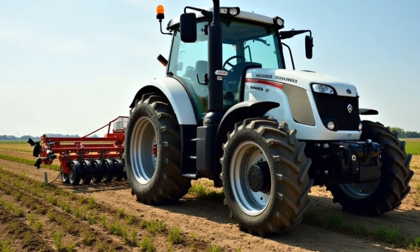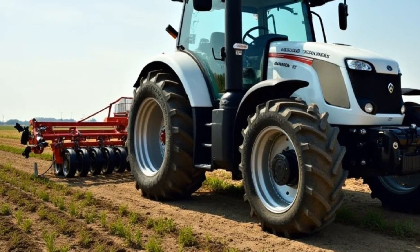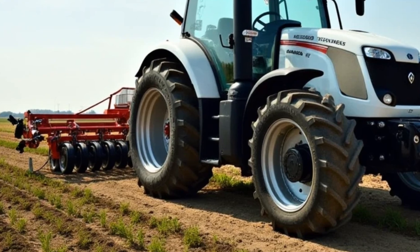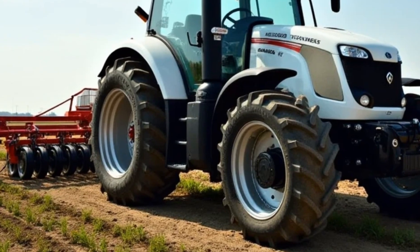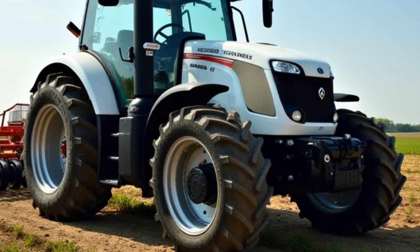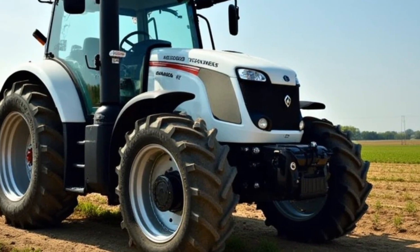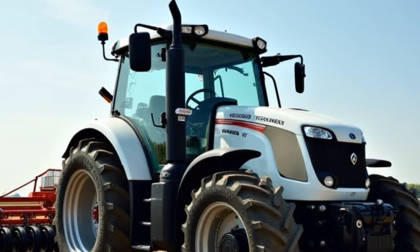With up to 200 horsepower, this tractor can handle everything from plowing and planting to harvesting with ease. The 300 Series doesn't just perform well — it's designed with the operator in mind. The cabin is nothing short of luxurious, featuring premium leather seats, a fully adjustable suspension system, and a panoramic glass roof for maximum visibility.